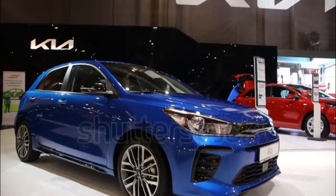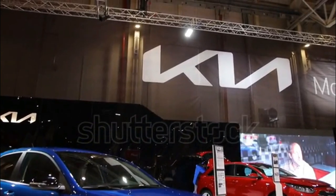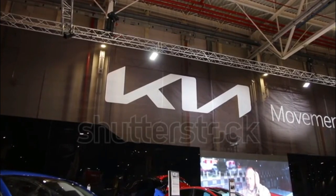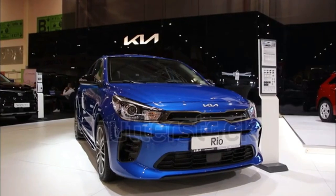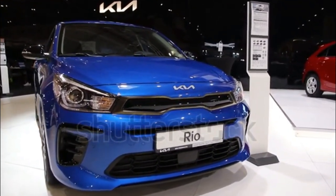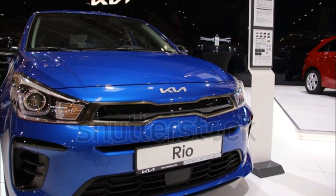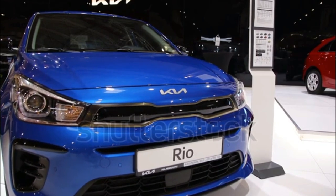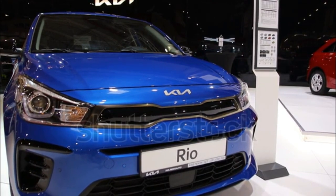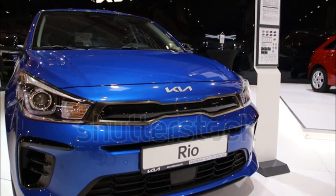Kia equips the 2023 Rio sedan and hatchback with just one powertrain. A 1.6-liter four-cylinder engine resides under the hood, sending 120 horsepower and 112 pound-feet of torque to the front wheels via a CVT automatic. The hatchback we tested managed a 0-60 mph time of 8.6 seconds, quicker than the Nissan Versa which took a sluggish 9.7 seconds to do the same. Kia squeezed a lot of efficiency out of the four-cylinder, with the Rio managing 32/41 miles per gallon city/highway.